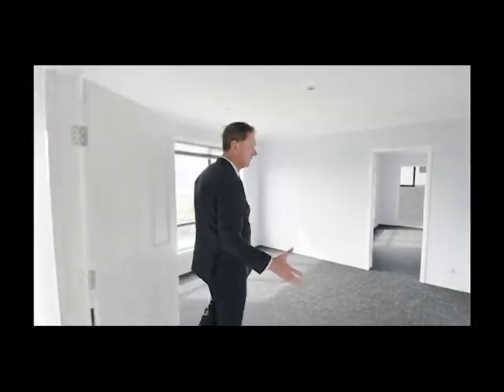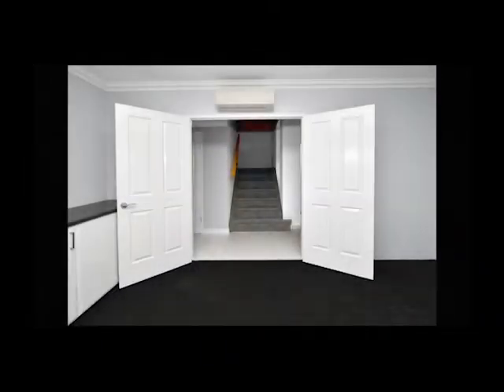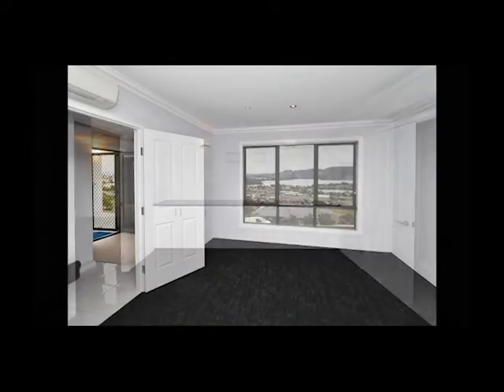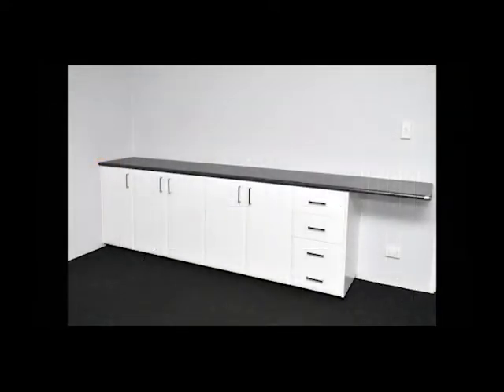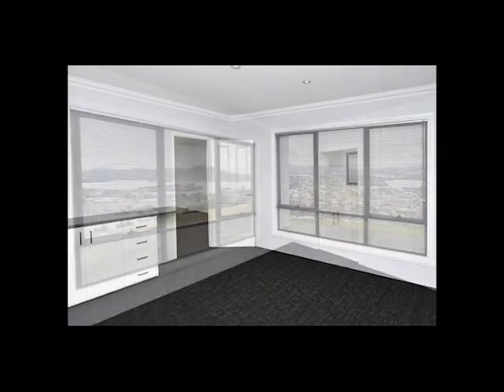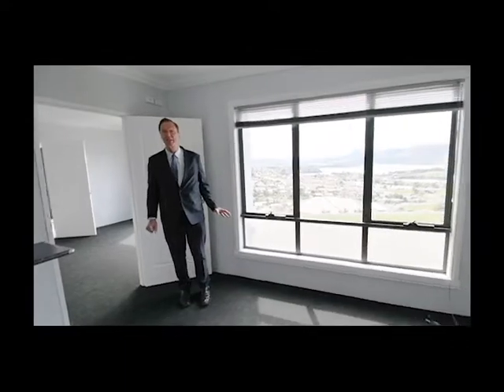It's a self-contained flat, so we've got the lounge room which flows nicely to the double bedroom. The double bedroom has got the ensuite and the walk-in robes and all the built-in cupboards. And you'll notice in this downstairs lounge room there's a reverse cycle heat pump so you can stay warm or cool throughout the year — but remember, it faces north so all day sun.